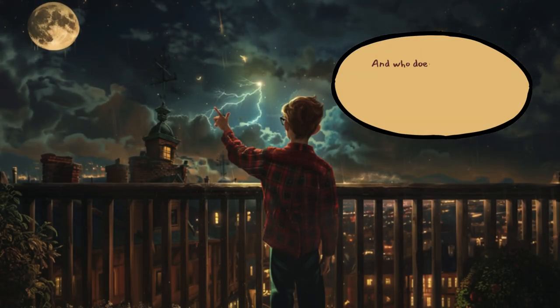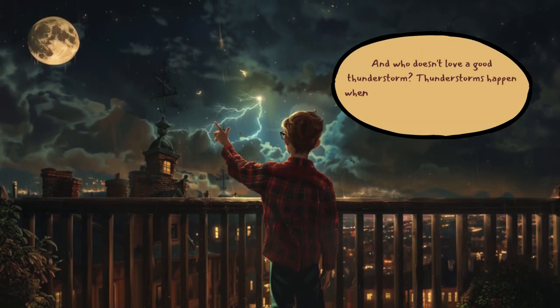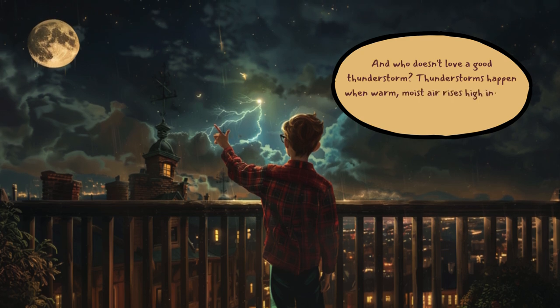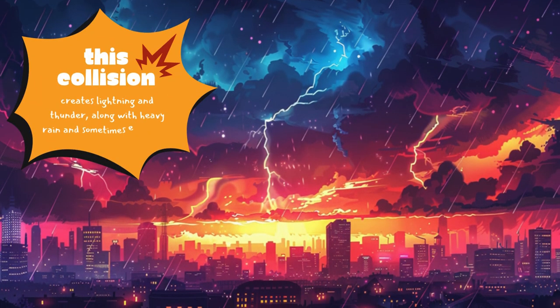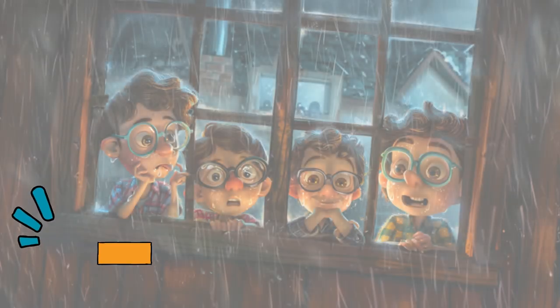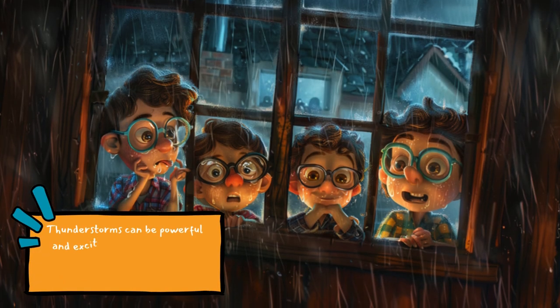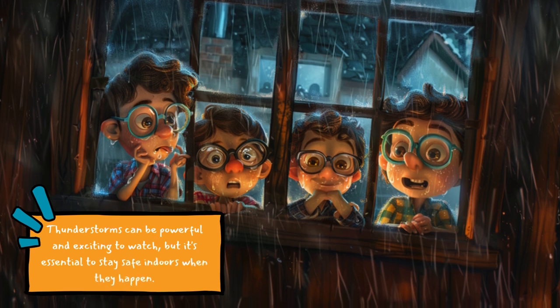And who doesn't love a good thunderstorm? Thunderstorms happen when warm, moist air rises high into the sky and meets cooler air. This collision creates lightning and thunder along with heavy rain and sometimes even hail. Thunderstorms can be powerful and exciting to watch, but it's essential to stay safe indoors when they happen.